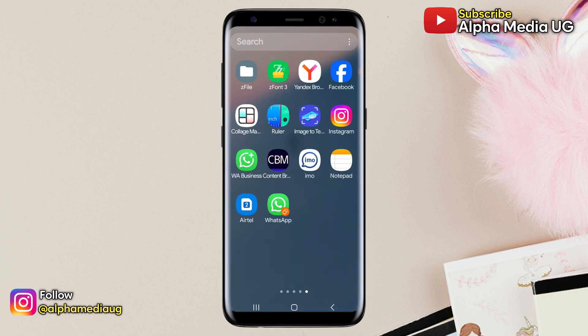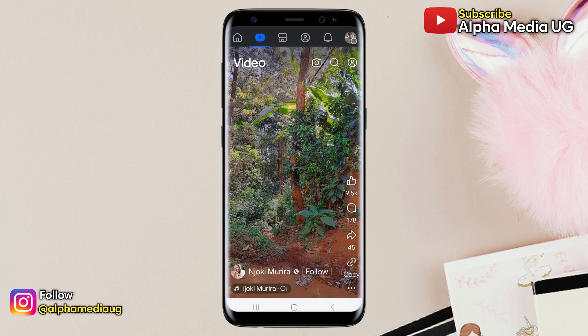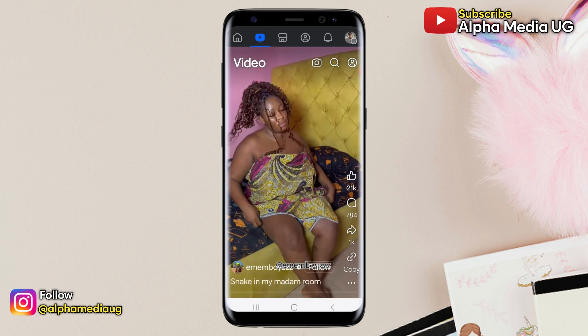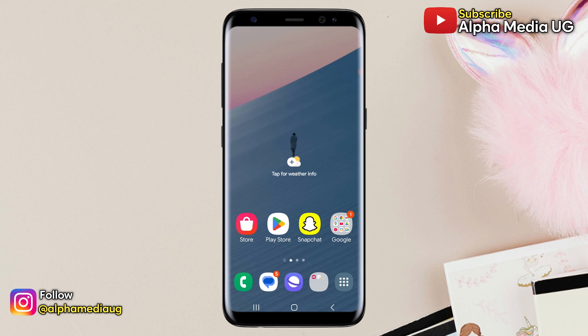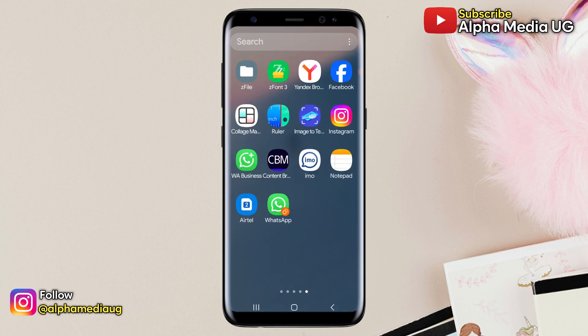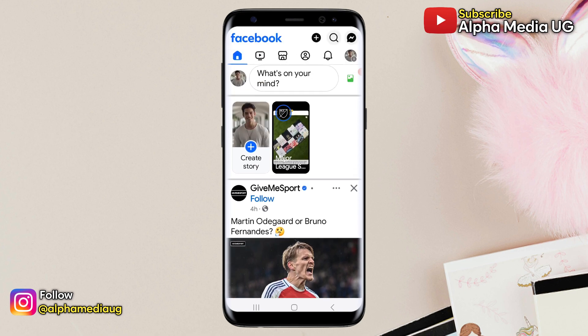I'm going to show you how to fix the issue of long videos not showing on Facebook. Currently when you navigate to the videos tab, Facebook recommends short videos that appear as Reels, which you can't watch for long. No worries — I'll show you how you can watch long videos in just a minute.